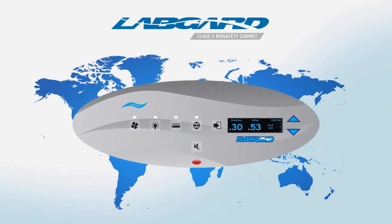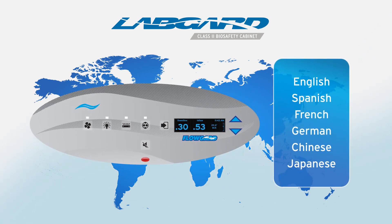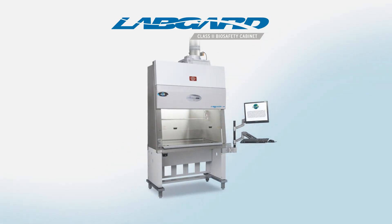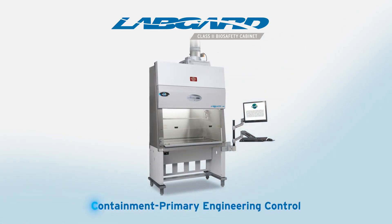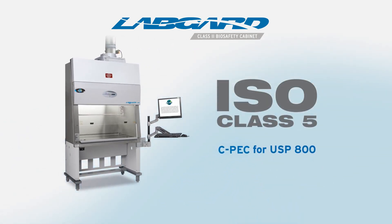The central control panel display can be localized to use metric measurements and your choice of major world languages. The same design that serves as a primary barrier for microbiology can be configured as a containment primary engineering control for drug compounding, providing ISO class 5 quality air to the work zone.